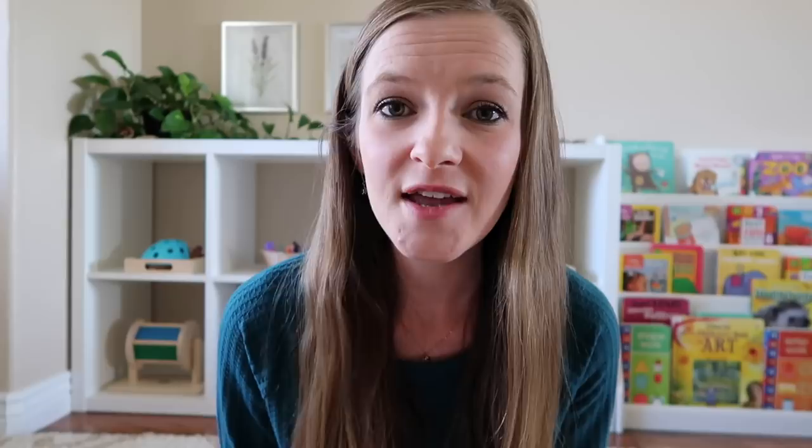Now if you're finding that your child is coming to you and complaining that they're bored very frequently, something you can do is sit down with them one day and create something called a boredom buster jar. It's basically just a jar with lots of little slips of paper in it where you've written down with your child ideas for things that they like to do. Ideally most of these suggestions should be coming from your child because then you know it's something they're interested in. But of course you can always add a few of your own ideas in there as well. Next time they come to you and say 'I'm bored,' you can remind them to go check the boredom buster jar.